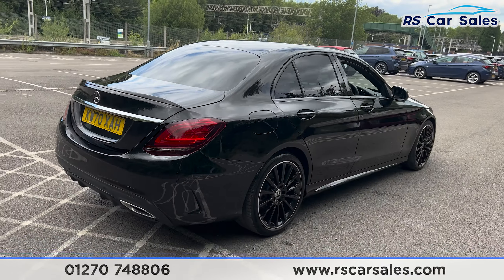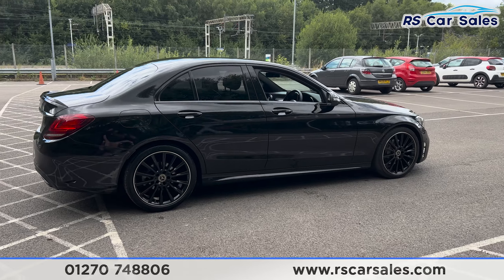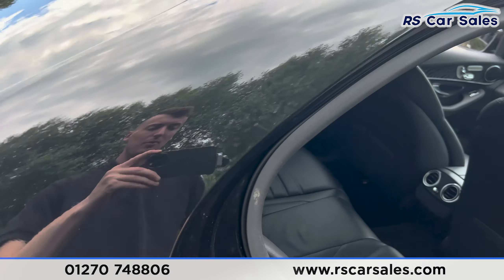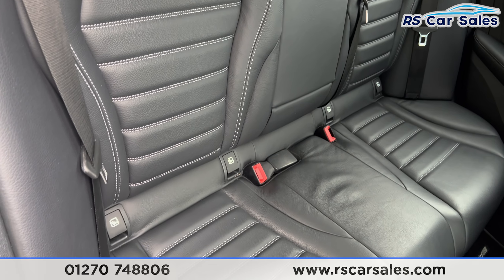Making our way back around to the driver's side, you'll find the vehicle is free from any major marks, dents, or scratches. Taking a look at the interior, inside the back you'll find the full black leather seats, a foldable armrest in the center, and fixed isofix points.